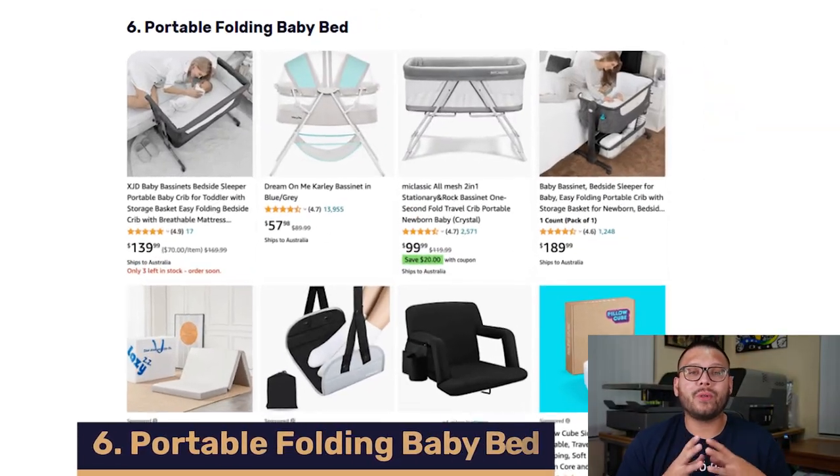Up next at number six, we have a portable folding baby bed. These are also known as bassinets, and a lot of parents actually prefer them instead of having a crib. They're great because they're super portable and easy to move around — you can have one right next to your bed and you can even travel with them. They're lightweight, easy to assemble, and best of all, they're easy to clean.